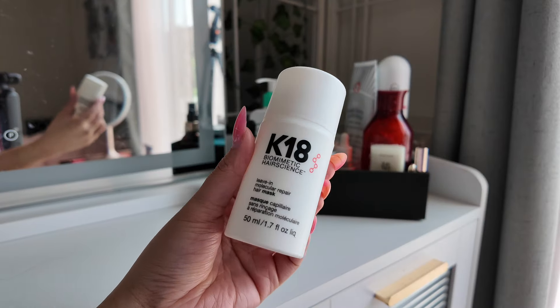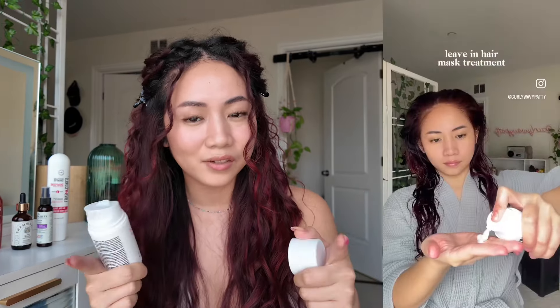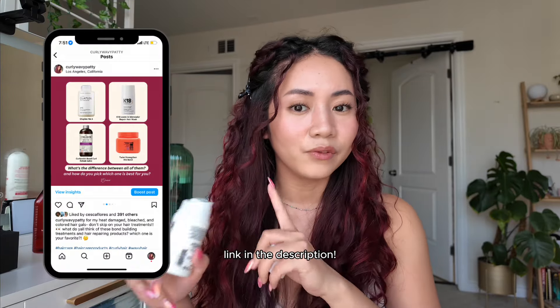Next we have the K18 Leave-In Molecular Repair Hair Mask. Do I even need to introduce K18? She's that girl. If you've been following me for a while, especially on Instagram, you know I love this treatment. It's my favorite bond building or repairing product out of everything I've tried — I actually posted a breakdown of the others I tried on my Instagram if you want to check that out. I believe this is like my fourth, maybe fifth bottle. I lost count already.